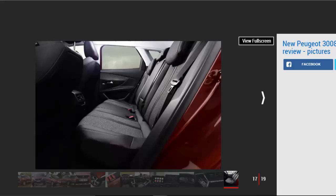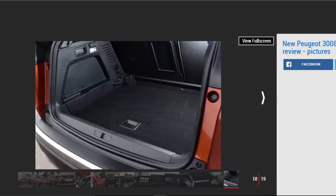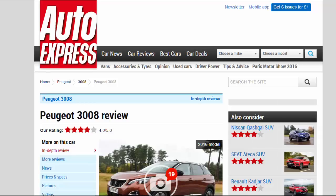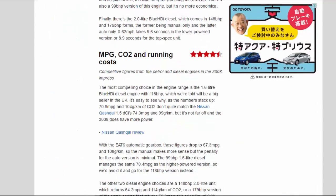The 99 bhp 1.6-litre diesel manages the same 70.4 mpg as the higher-powered version, so we'd go for the 118 bhp version instead. The 148 bhp 2.0-litre diesel returns 64.2 mpg and 114 g/km of CO2, while the 179 bhp version returns 58.9 mpg and 124 g/km. The 1.2-litre 130 PureTech petrol manages 55.4 mpg and 117 g/km — not bad if you're doing short trips. The 1.6-litre THP petrol only manages 48.7 mpg and 129 g/km — the worst figures in the range.